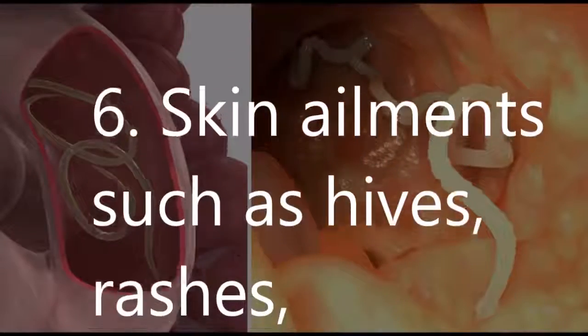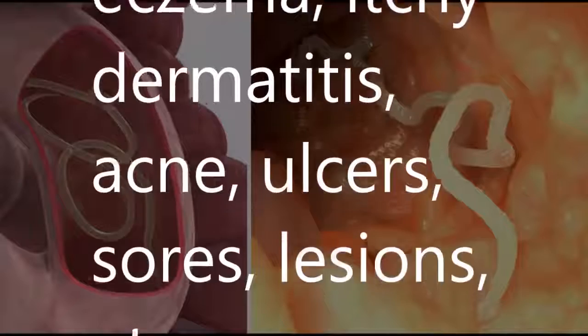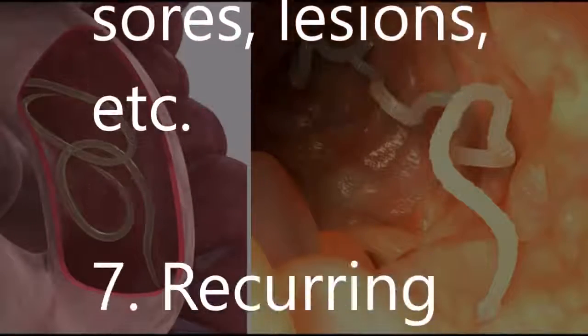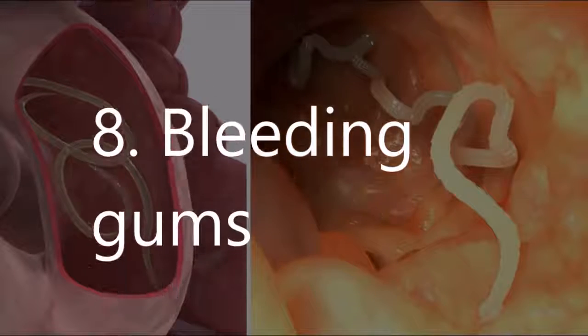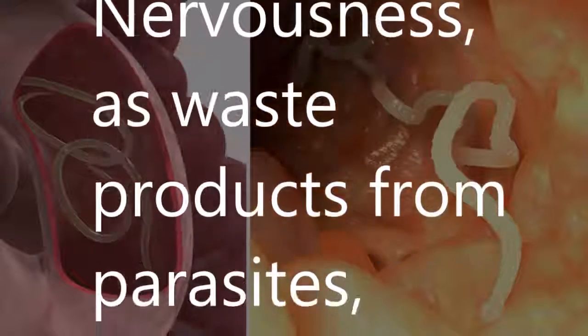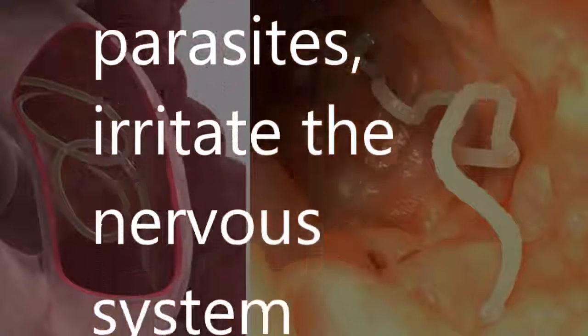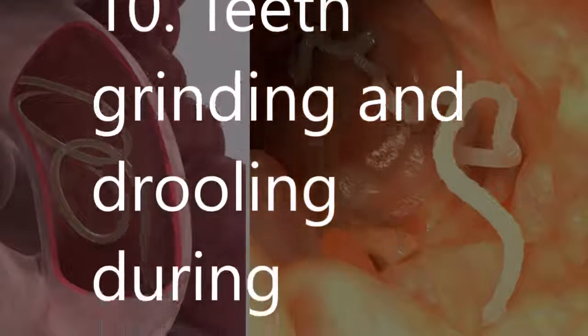6. Skin ailments such as hives, rashes, weeping eczema, itchy dermatitis, acne, ulcers, sores, lesions, etc. 7. Recurring yeast infections like candida. 8. Bleeding gums. 9. Nervousness, as waste products from parasites irritate the nervous system. 10. Teeth grinding and drooling during sleep.